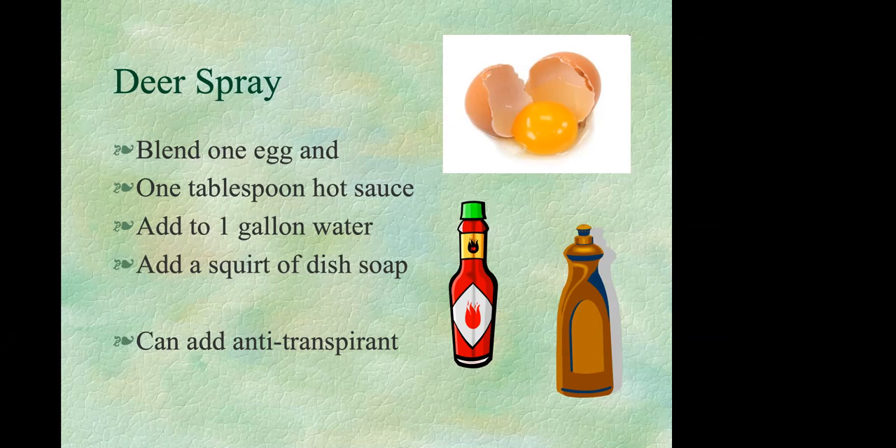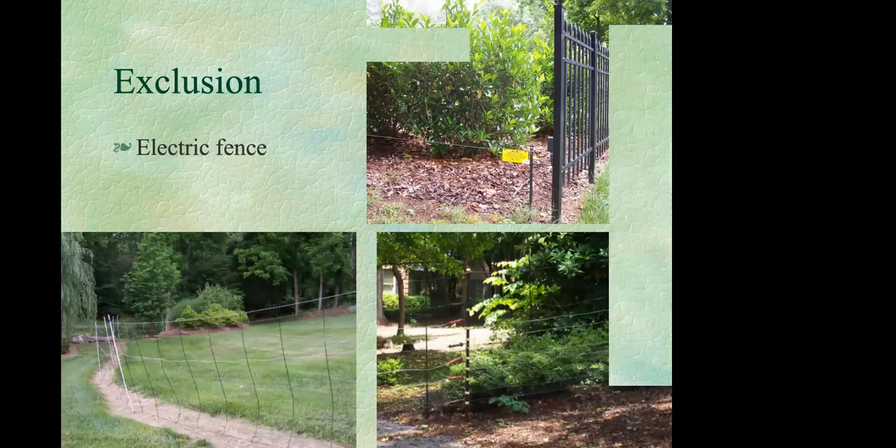Exclusion is basically fencing — whether you're fencing deer out or plants in. With fencing, consider four things: cost, aesthetics, effectiveness, and maintenance. The challenge is that it can be difficult to optimize all four in one product, so each person has to prioritize the criteria and make trade-offs.